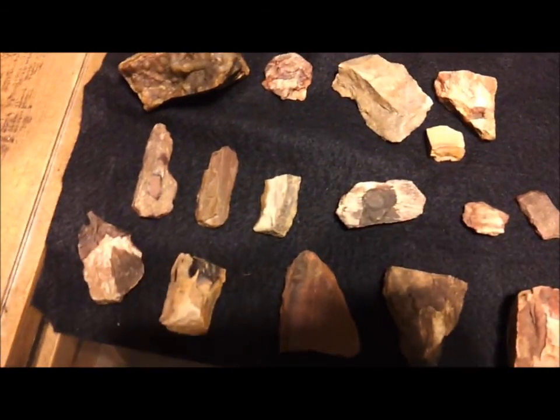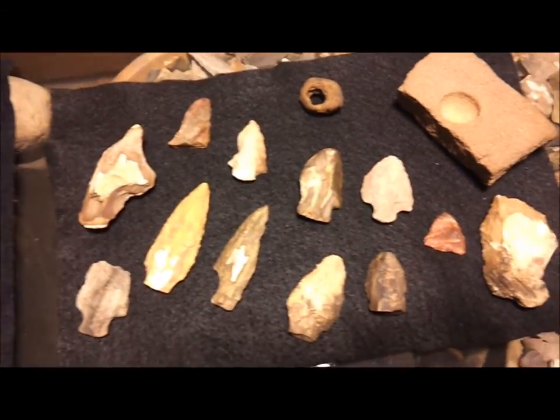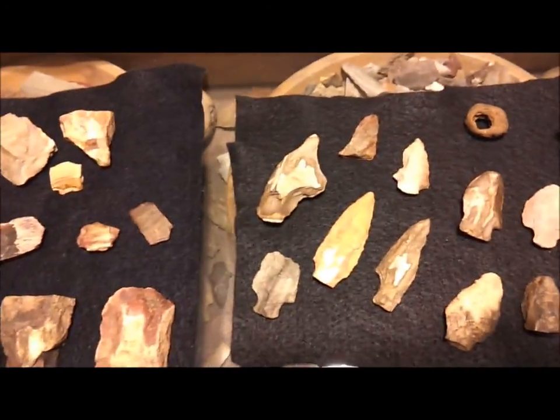Looks like the mosquitoes are tearing her up. We got off to a late start today. Struck out at the first two creeks we tried to get into — they were pretty nasty. Got lucky on this last creek and actually found a few artifacts today.